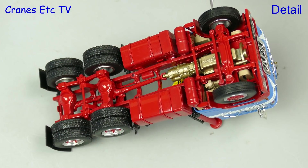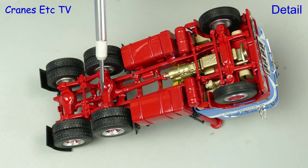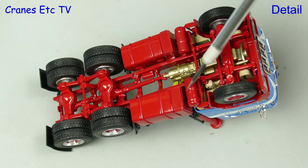Looking underneath it's good to see that there are different tyres on the driven and steering axles, and all of the chassis components appear to be made of metal. The driveshaft leads to the gearbox and engine which are in a gold plated colour, and the steering axle and various tanks all look good.